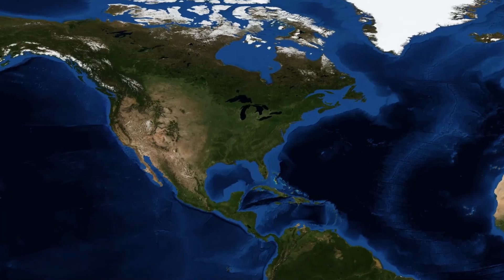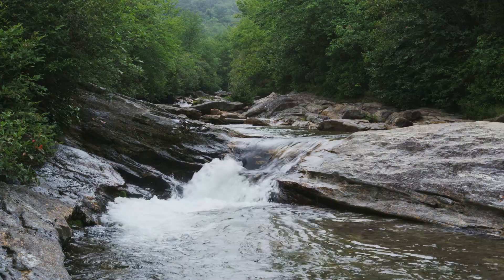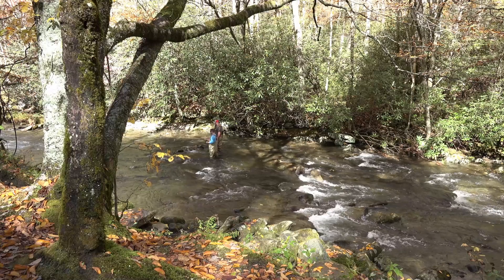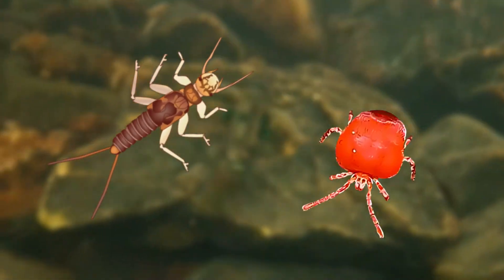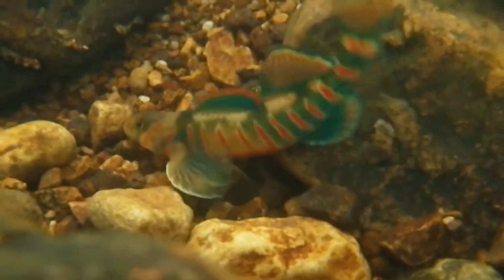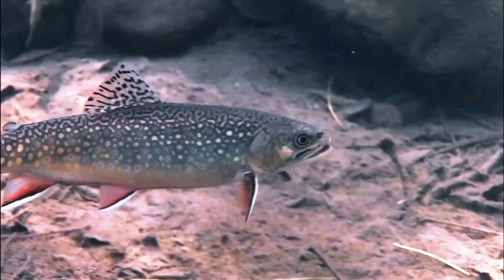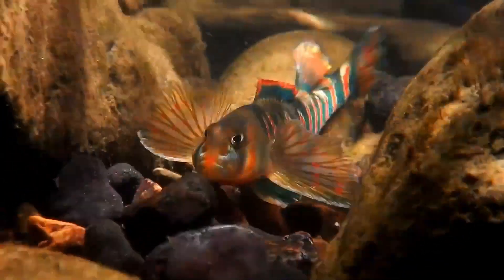For our next species we'll be heading to the eastern United States, as we have the Candy Darter. The Candy Darter is only found in the Kanawha river system in the states of Virginia and West Virginia. In this river system they're normally found in clear, fast-moving sections of small to medium-sized rivers, preferring rocky gravelly areas where they wait in the current, feeding on aquatic insect larvae and water mites. On this diet they can reach a maximum size of around 10cm or 3.9 inches. They play a very important role in the ecosystem, not only by feeding on insect larvae but also providing food for larger predators such as trout species.